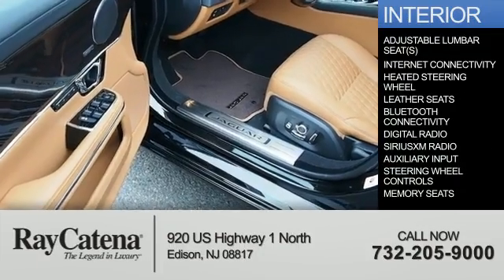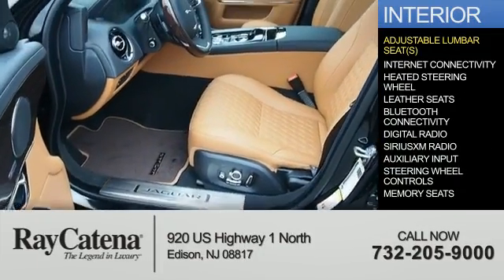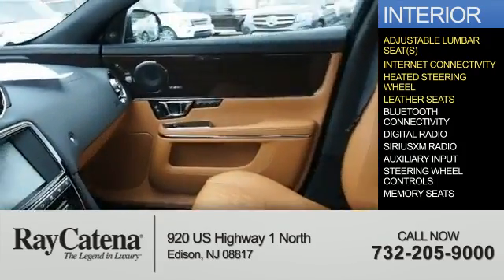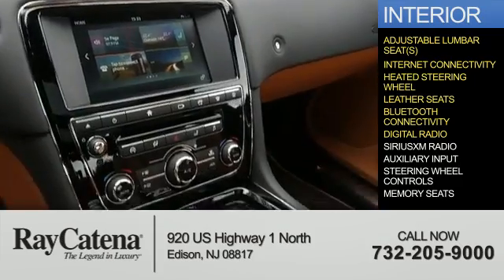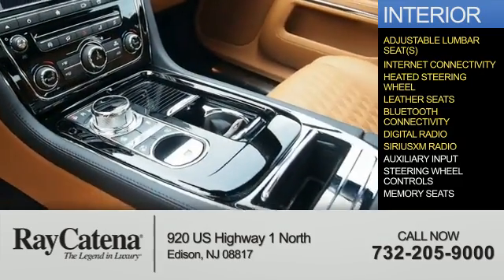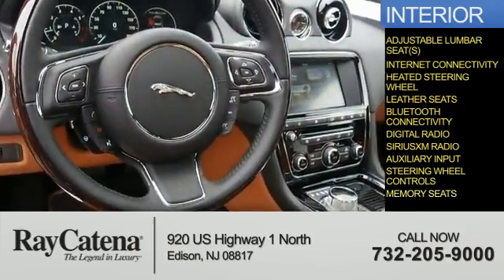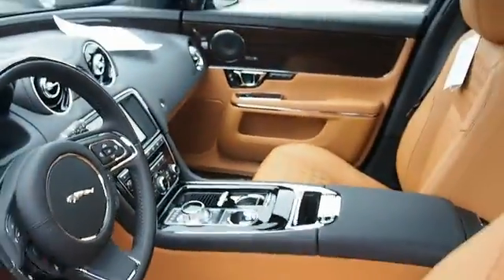Inside you'll find adjustable lumbar seats, internet connectivity, a heated steering wheel, leather seats, Bluetooth connectivity, digital radio, Sirius XM satellite radio, auxiliary input, steering wheel controls, memory seats, and great quality at a great price.